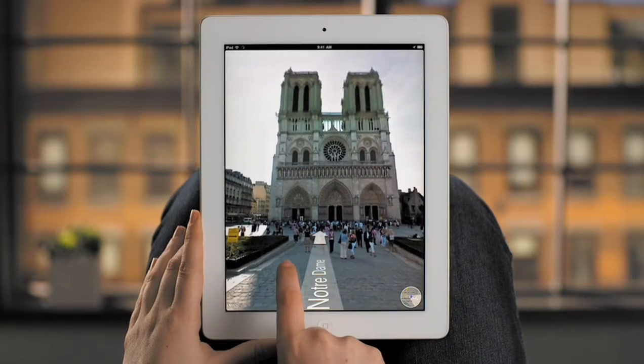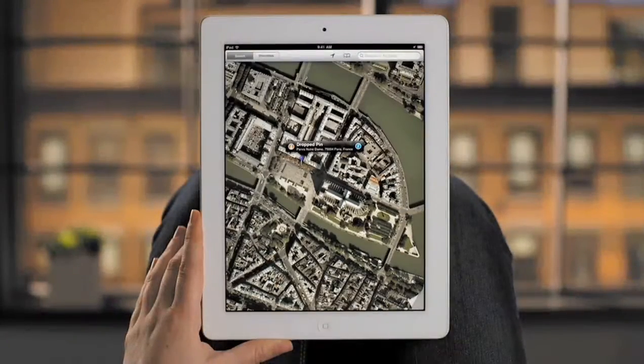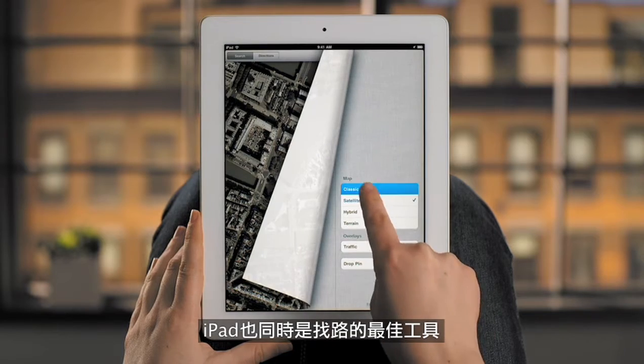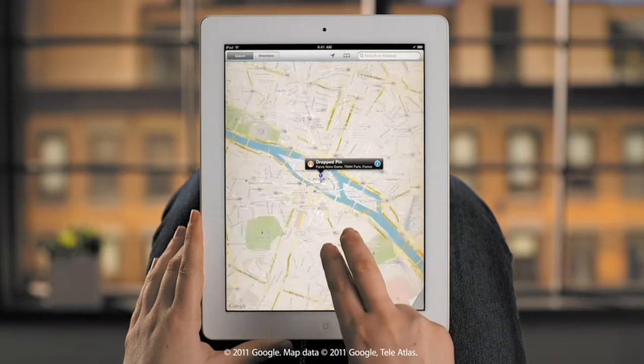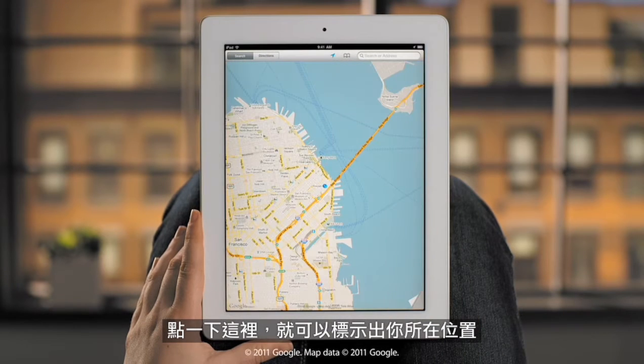With your destination on the big screen, you can see it like you're actually right there. iPad is also a handy way to get directions. Tap here and it jumps right to your current location.